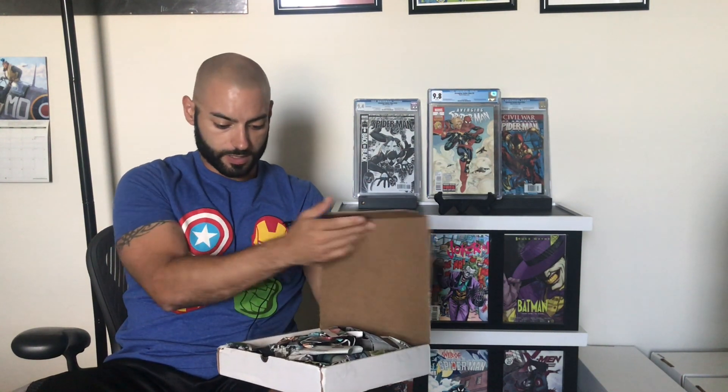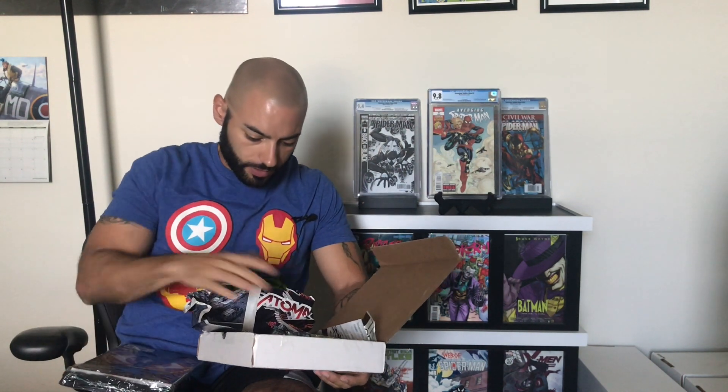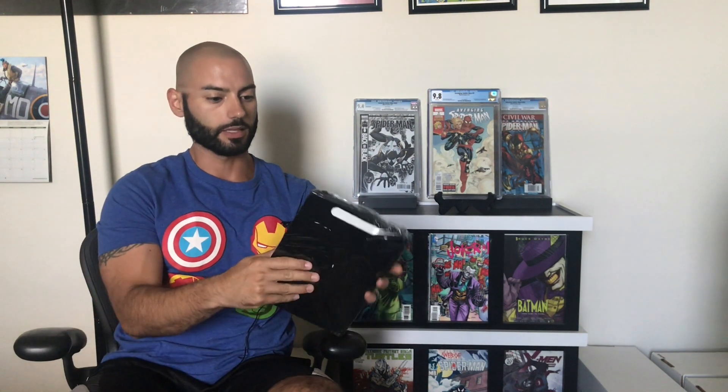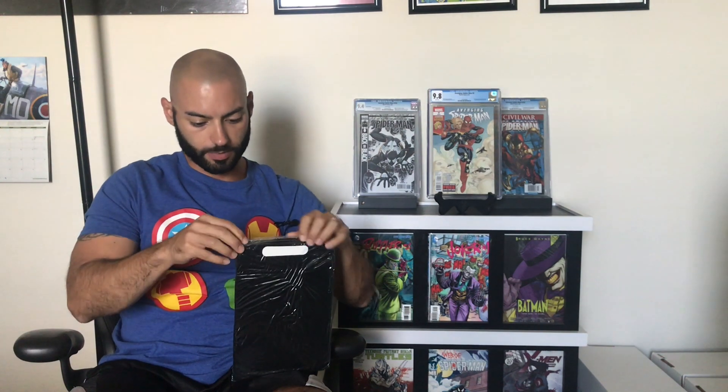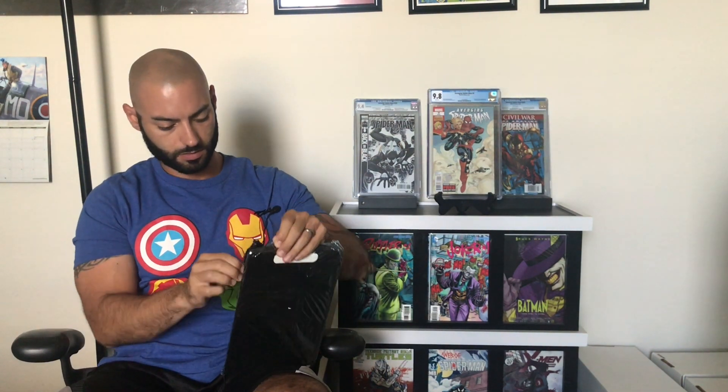So I went ahead and I kind of opened it up — I didn't see what was inside. I wanted to do this unboxing with you guys. So we're going to go ahead and open this. I've got some paper in there. Let's take a look. Make sure there isn't anything else inside. There isn't anything else in there, so we'll put that off to the side. They got it nice and wrapped up. How am I going to open this now? Let's just bite through it.